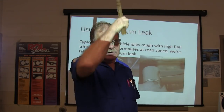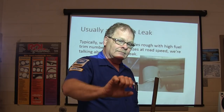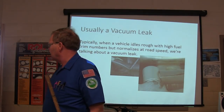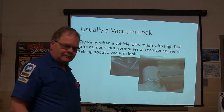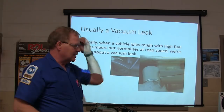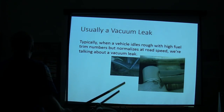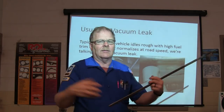Think about that — if you've got one that's running rich, one of the things Ford used to have us do was take the PCV valve out, stop it up to block that vacuum, and see if your fuel trims normalized. If you stop up the PCV valve and it normalizes, you know you need to change your oil before you do anything else. Sometimes a simple oil change takes care of it. Power stroke diesels are that way too — if the oil gets too contaminated, it'll cause trouble. Whenever you have fuel trim numbers that are high at idle but normalize at road speed, there's enough air coming in at road speed to override it — we have a vacuum leak.